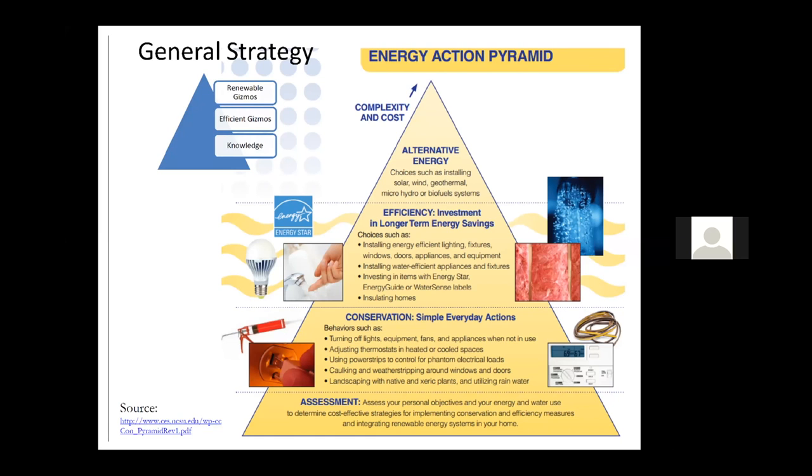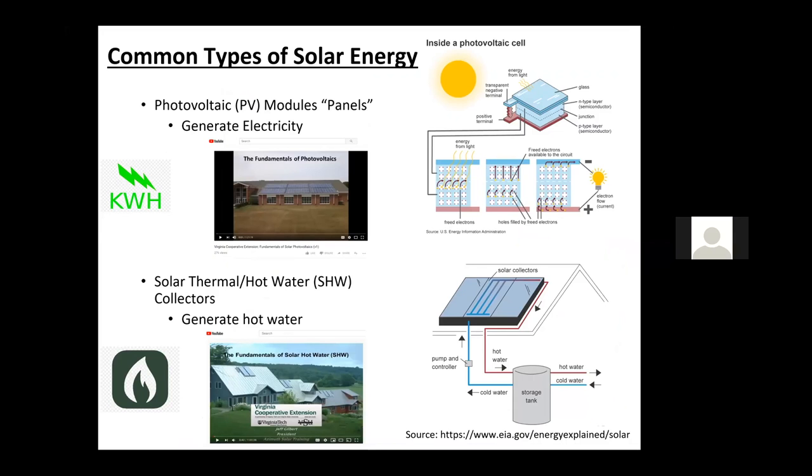Briefly, two main types of solar energy: photovoltaic PV modules or panels, which generate electricity, and solar hot water or solar thermal collectors, which make hot water. We'll talk more specifically about PV later on.